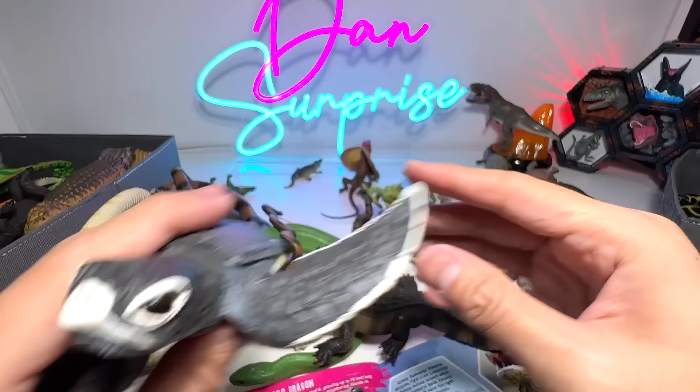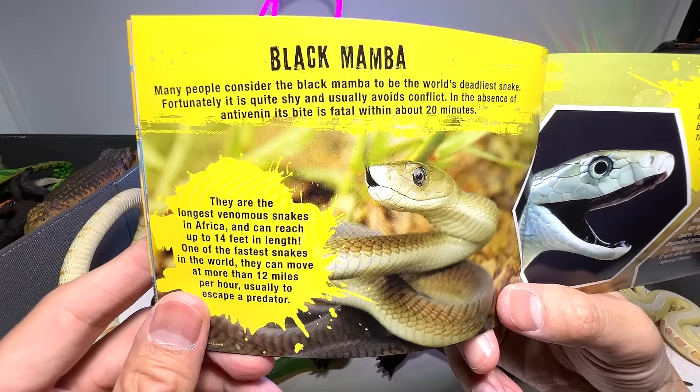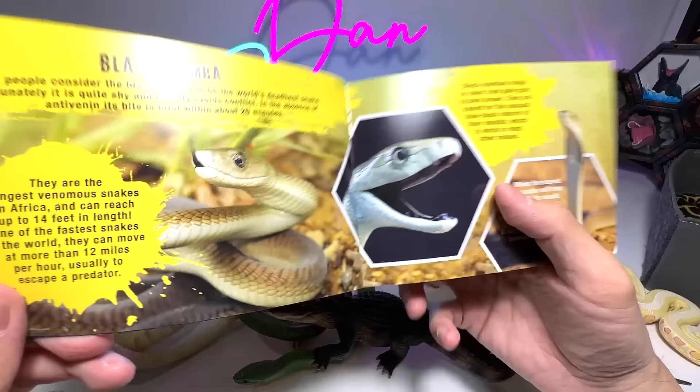Many people consider the black mamba to be the worst, deadliest snake. Fortunately, it is quite shy and usually avoids conflict. In the absence of anti-venom, its bite is fatal within about 20 minutes. That's very, very scary.